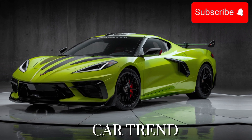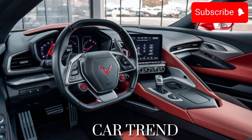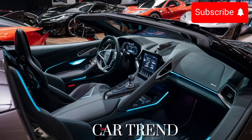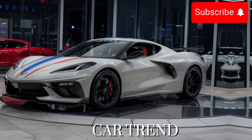Of course, we can't talk about the 2025 Callaway Corvette without mentioning its iconic heritage. As a proud descendant of the legendary Corvette lineage, this car embodies the spirit of American performance and innovation. With each new generation, Callaway Cars, Inc. continues to push the boundaries of what's possible, and the 2025 Corvette is no exception.